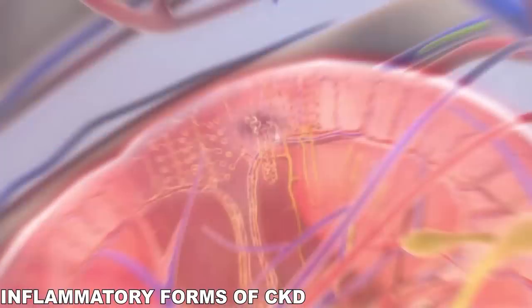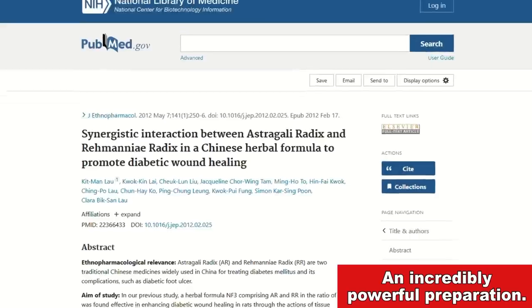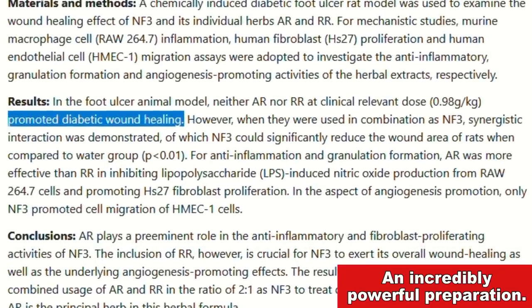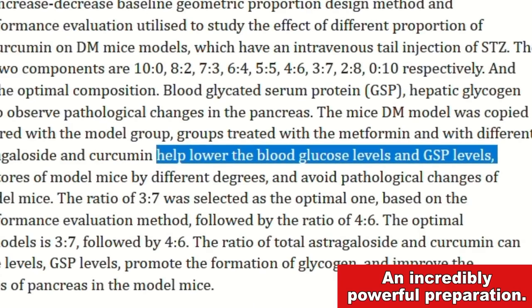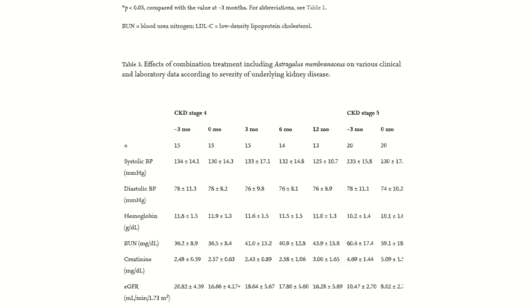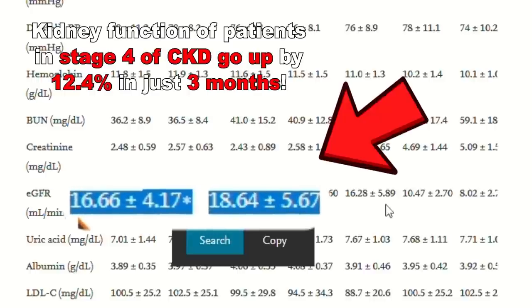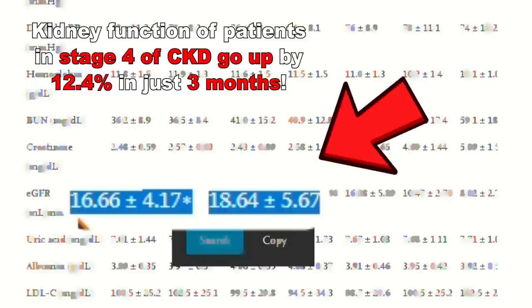Let's start with an herbal tea that I especially recommend to those suffering from diabetes or inflammatory forms of kidney disease. Very recent studies found out that combining these exact ingredients can give you incredible results in terms of diabetic wound healing. It can also help improve glucose and lipid metabolic disorders. And most importantly, this recipe can make the kidney function of patients in stage 4 of CKD go up by 12.4% in just 3 months.